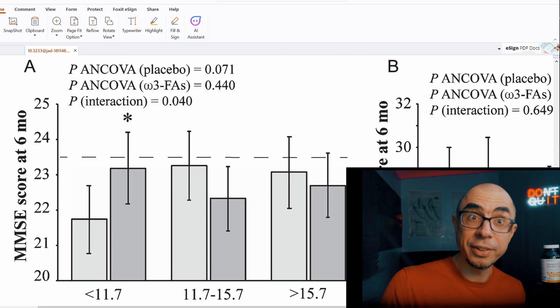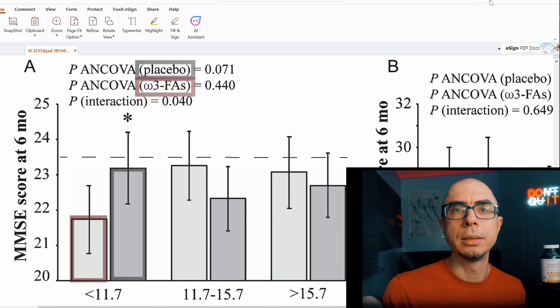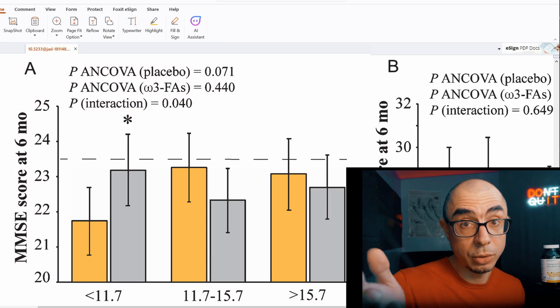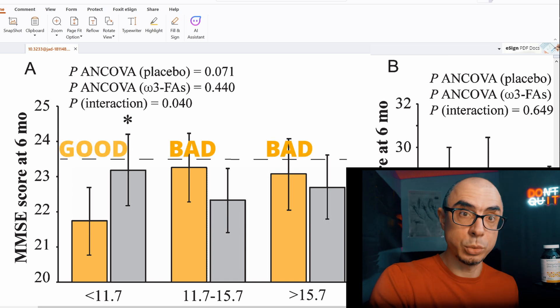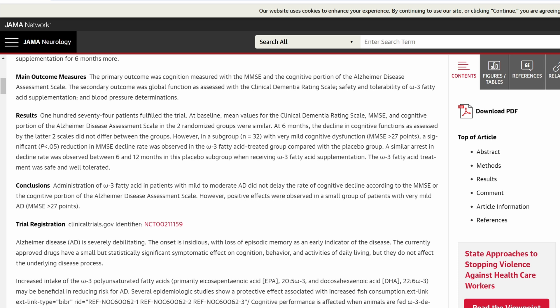See this graph? Dark gray is placebo, light gray — actually, let's colorize it. Gray is placebo and yellow is actual omega treatment. High on the graph means bad and low means good — low symptoms. This is data from the omega-AD study. What's interesting about it? Overall, it found no improvements on average, but it was noted that positive effects were observed in a small subgroup.